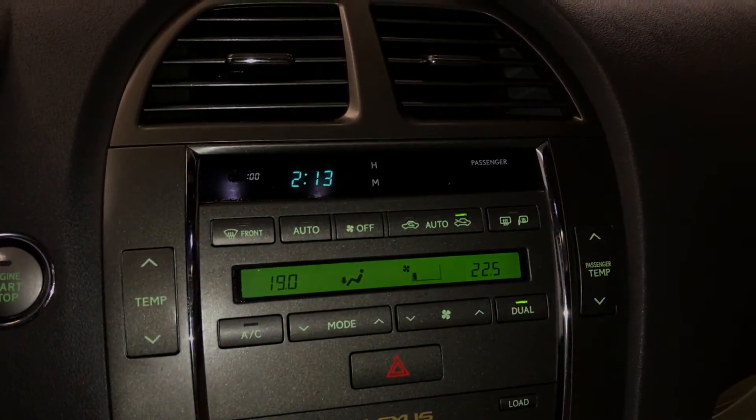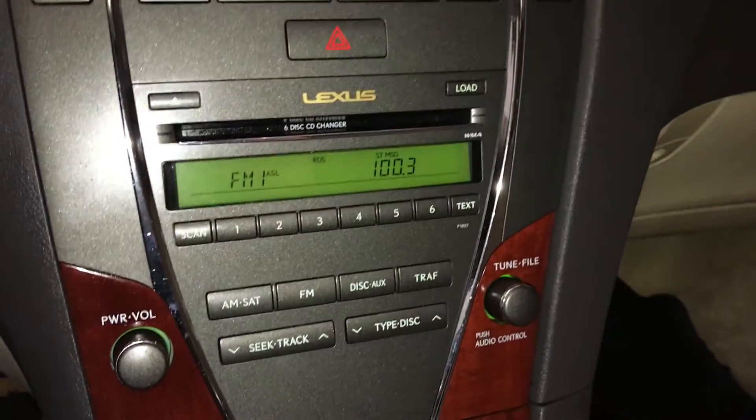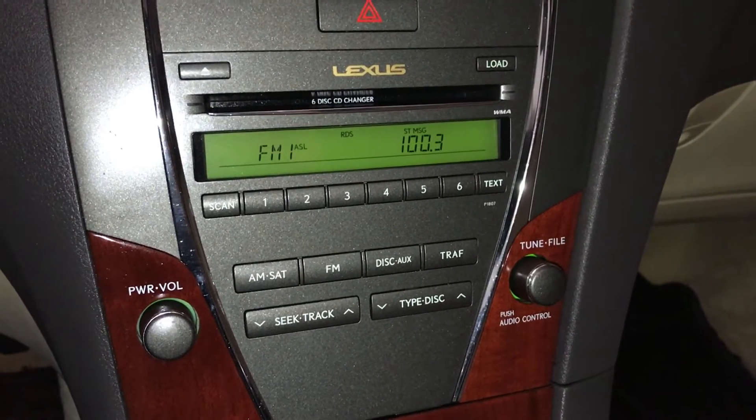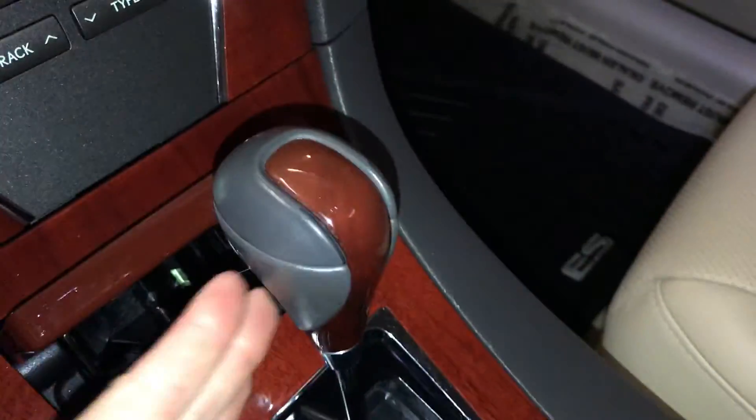Dual zone climate control, AC, front and rear defrost, side mirrors are heated. AM/FM, six disc CD changer, it's MP3 compatible, auxiliary input. You have an ashtray, lighter, and a leather and wood shift knob.